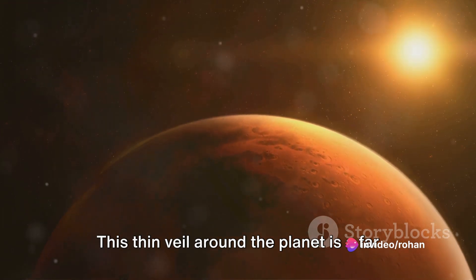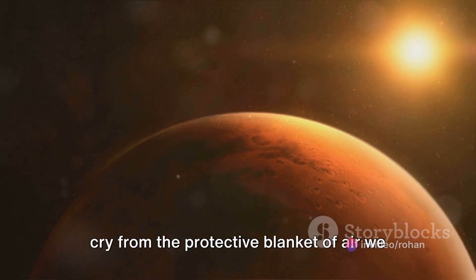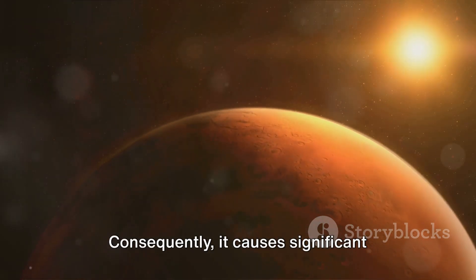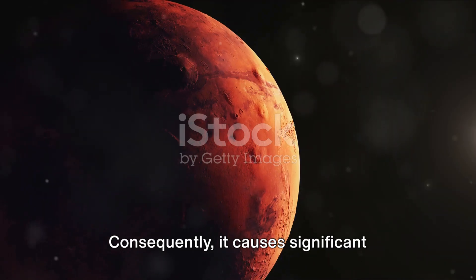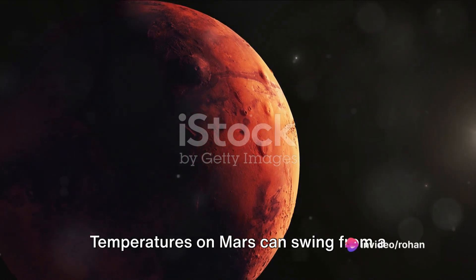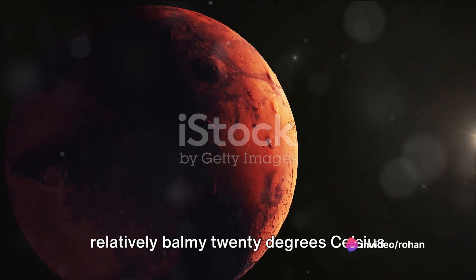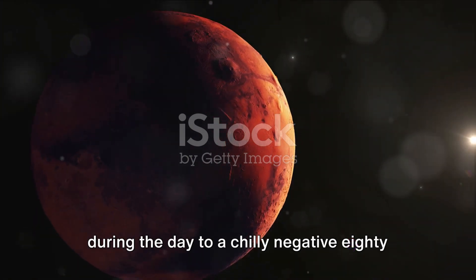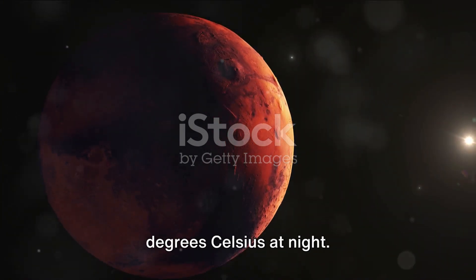This thin veil around the planet is a far cry from the protective blanket of air we enjoy on Earth. Consequently, it causes significant temperature variations. Temperatures on Mars can swing from a relatively balmy 20 degrees Celsius during the day to a chilly negative 80 degrees Celsius at night.